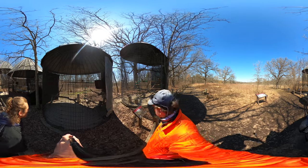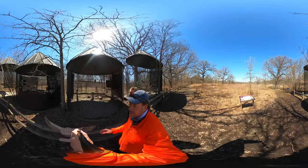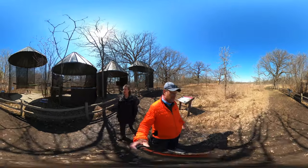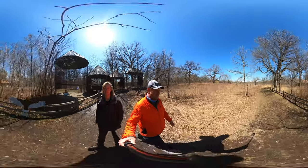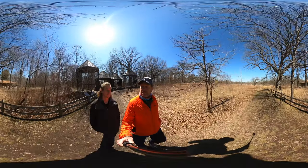What did we just learn yesterday about Elk Grove and Busse Woods? They actually have elk there — kind of like how Buffalo Rock State Park has buffalo. There are elk being taken care of at Busse Woods in Elk Grove. Yeah, I didn't know that either — it's great.